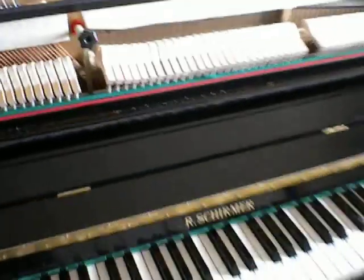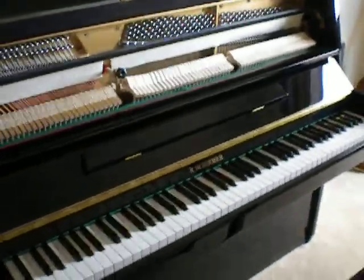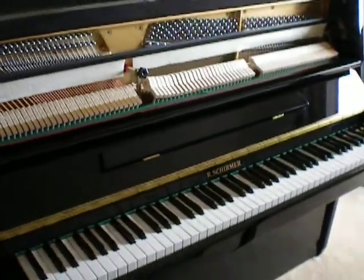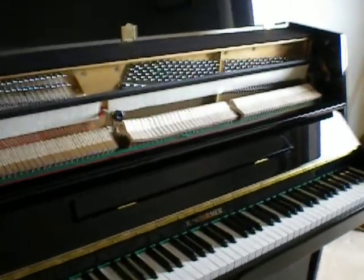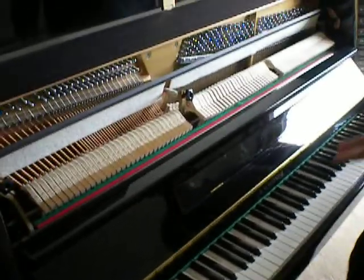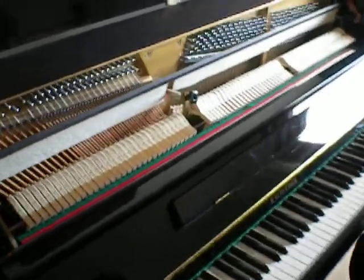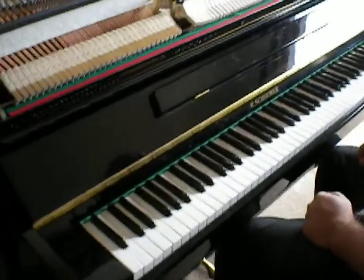This is our Shermer upright piano in a lovely polyester black case. Shermer has now been brought over by the Pearl River Company in China, who are seen to be the leading company in China for making pianos at the moment. They make over 100,000 pianos a year and are certainly making quality pianos. This is a nice example of that — it's quite similar to the Yamaha M110 piano in style, and the quality is pretty good as well.